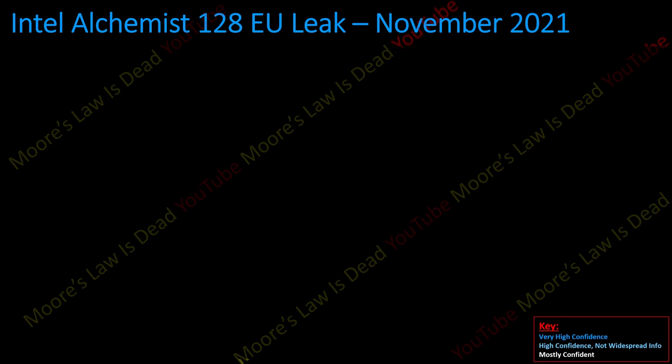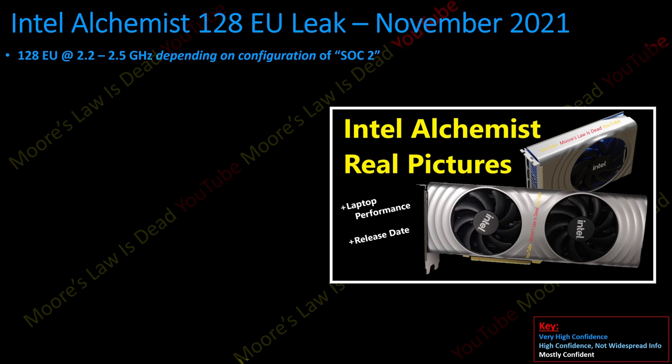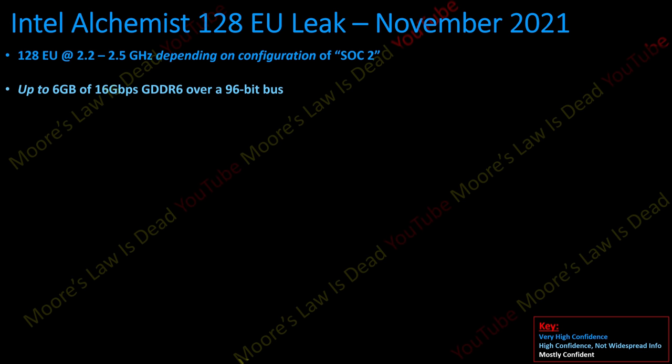Alright, the 128 execution unit leak from November 2021. This model should boost up to 2.2 or 2.5 GHz depending on the configuration of SOC2, which is what Intel refers to as their low-end die. There's one higher-end die above it. As far as I can tell there are still just two different SOCs, and I'm not really changing those numbers from recent leaks. On laptop it'll probably boost below 1.8 GHz in some TDP-constrained models. The big change is: as far as I can confirm, it is up to six gigabytes of 16 Gbps GDDR6 over a 96-bit bus at the highest-end configuration of SOC2.